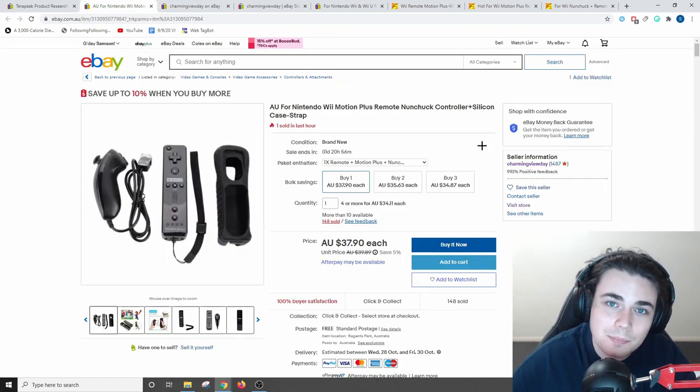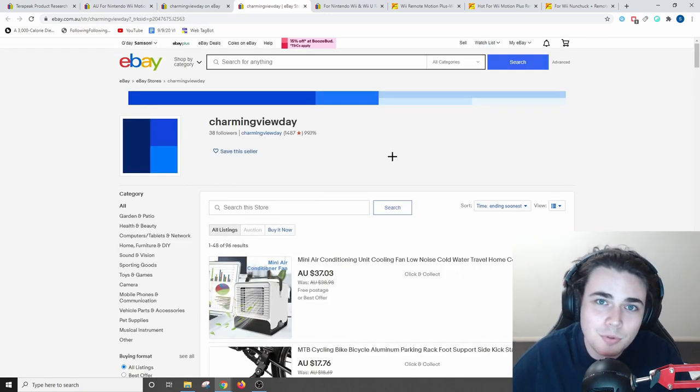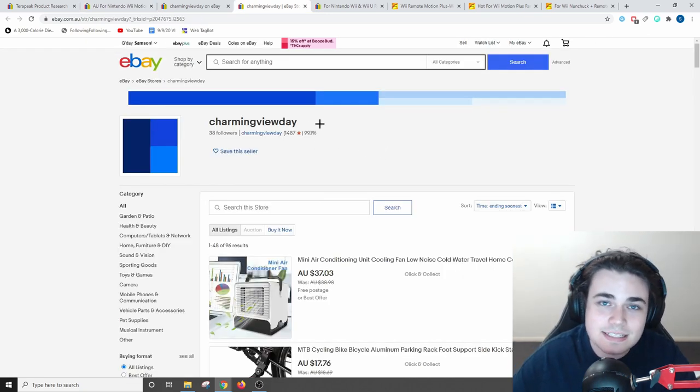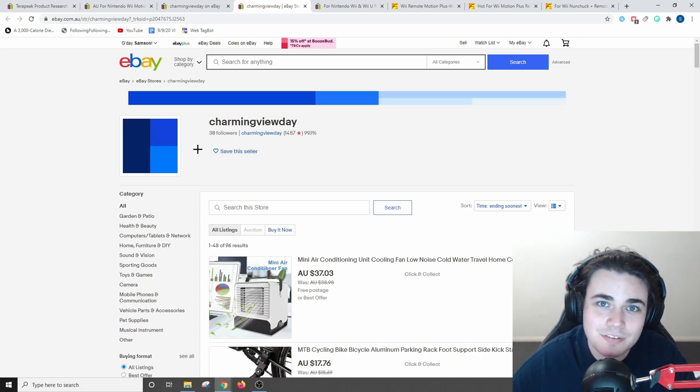Second, they don't have 100% positive feedback, which is an area you can beat them in. But the biggest problem with this seller and their listing is that they do not have a customized eBay store at all — their account name has nothing to do with electronics and they don't even have a custom store template. These are all areas where you can beat this seller and therefore start generating sales and overtake them in eBay's SEO rankings. So please do not think that just because this seller has a bunch of sales history there's no way for you to break into this niche.